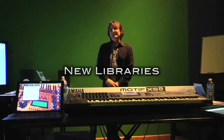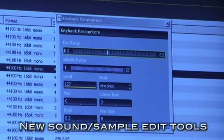Part of Yamaha's ongoing commitment to new content has been the Motif Developers Conference, where independent sound designers can learn, exchange ideas, get new tools and develop new third-party sound libraries.